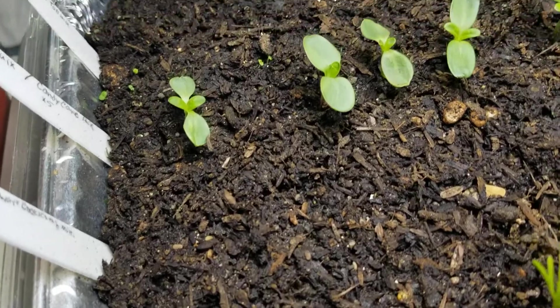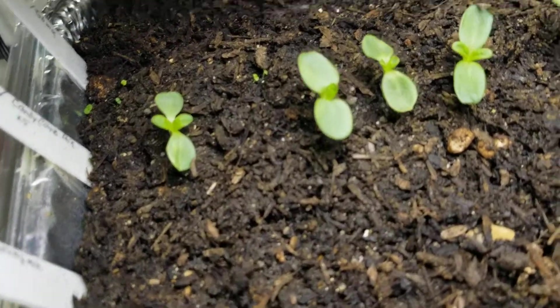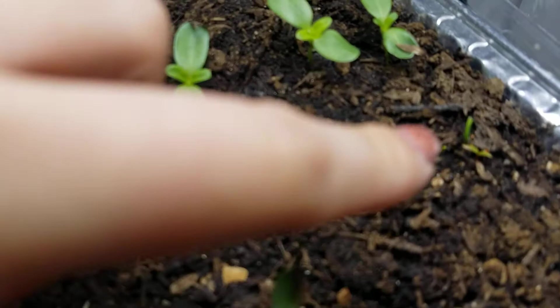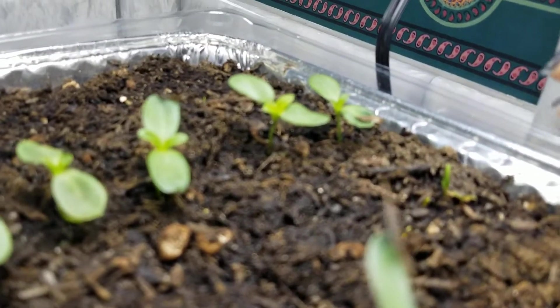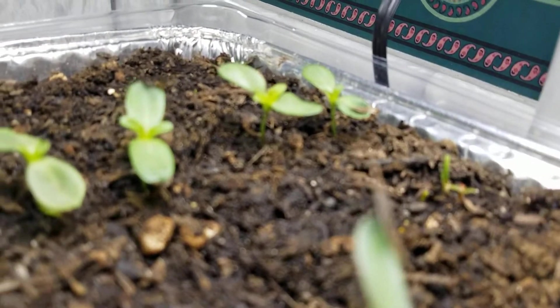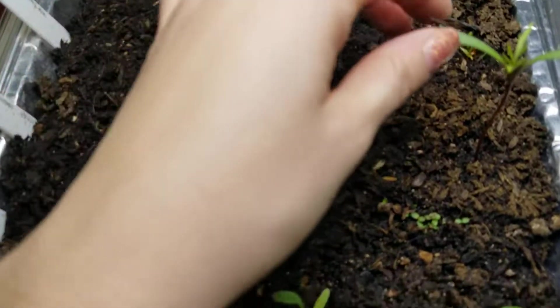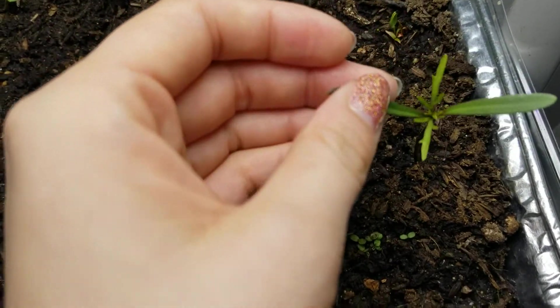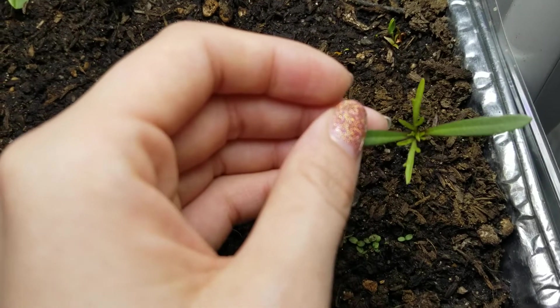These are snapdragons — they are tiny and adorable. And here's some coxcomb; that's interesting, it's like red underneath. This is the first thing that showed up, which is cosmos. They're starting to grow true leaves and they look like weeds to me — like plants that fly in from everywhere.